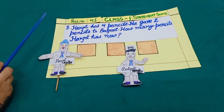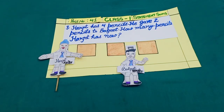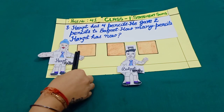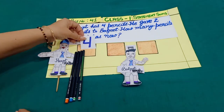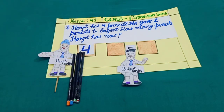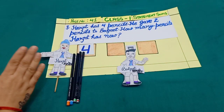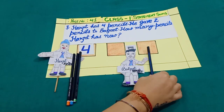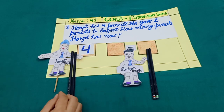Sum number 3. Harjot has four pencils — one, two, three, four. He gave two pencils to Baljeet — one, two pencils.